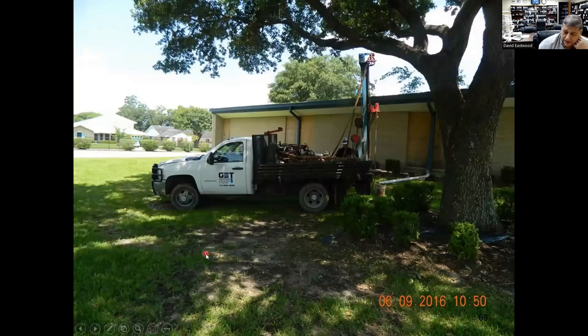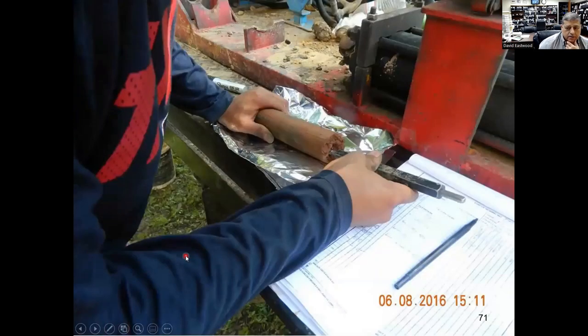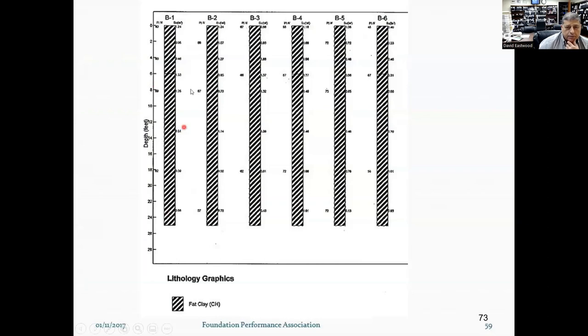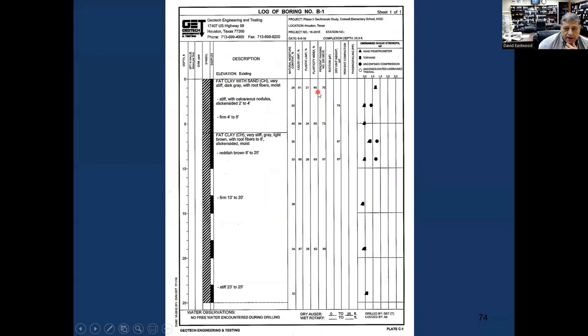When we did the borings next to the trees, we were trying to get root fibers. Root fibers tell us about the depth of the active zone — the zone that experiences shrink-swell problems. We had a lot of clays out there, fat clays. We tested them and measured the water table; there was no water. Looking at the stratigraphy from top to bottom, it's all clays — highly expansive soils with plasticity indices of 40, 60, 69, and 62.